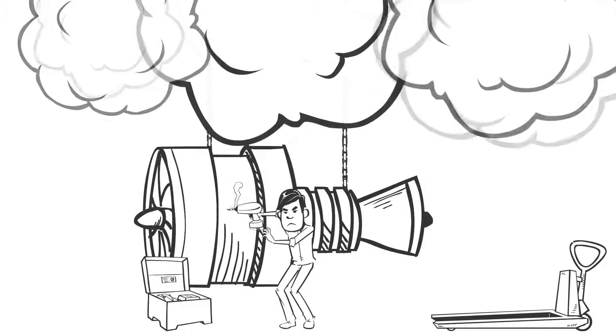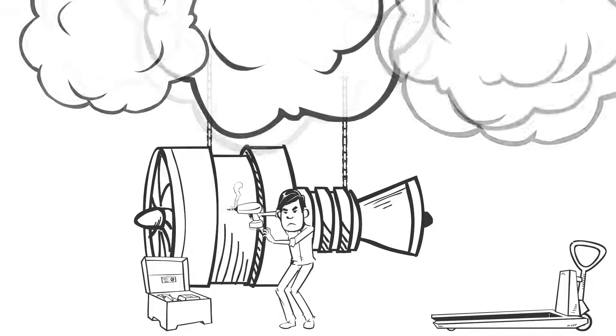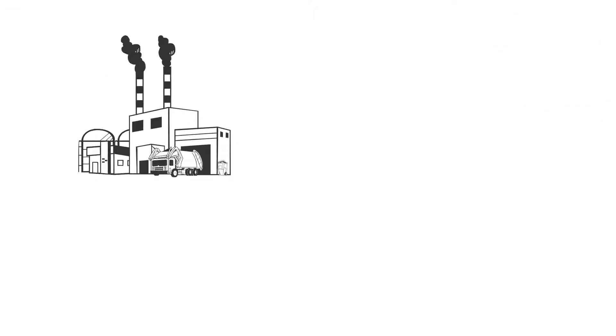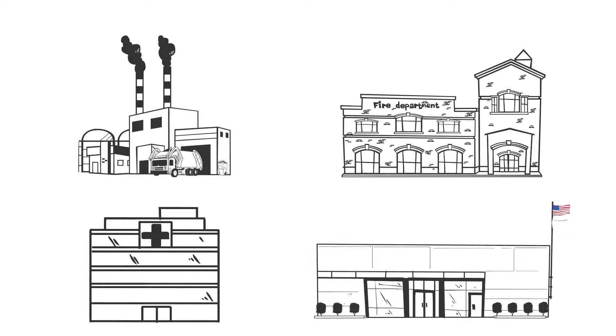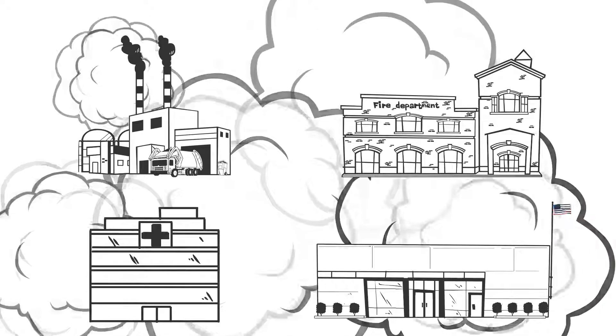In today's respiratory protection world, there can be airborne hazards everywhere you turn in your workplace. Whether you work in the industrial, fire, hospital, or government industry, there are sometimes unseen vapors, gases, and particulates that can harm your employees.